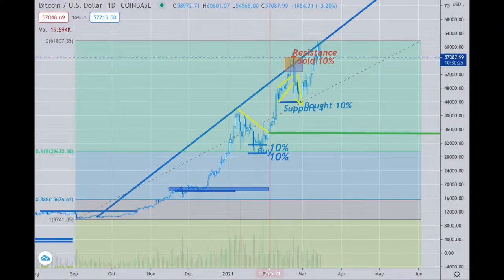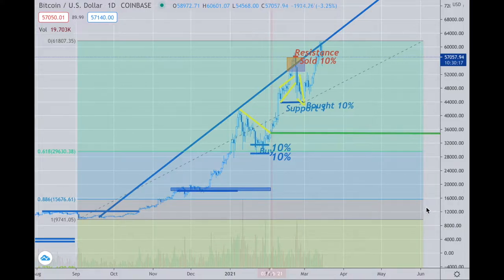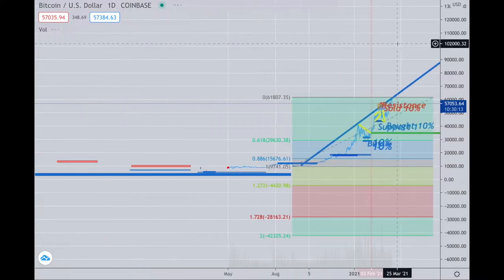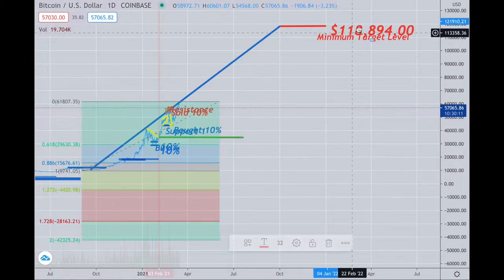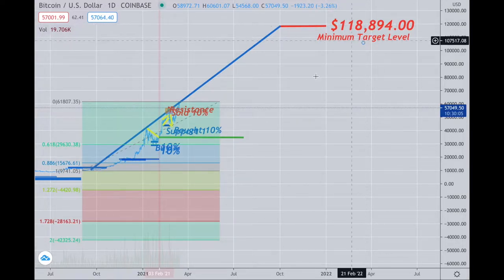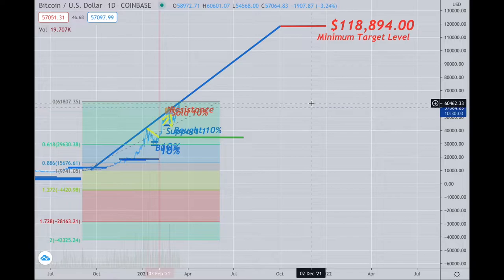Doing the update here, let's take a look at Bitcoin and see where we are and where we're probably headed. My long-term view is we're headed much higher — that $118,000 range is what I'm looking for, but that's in the months to come.